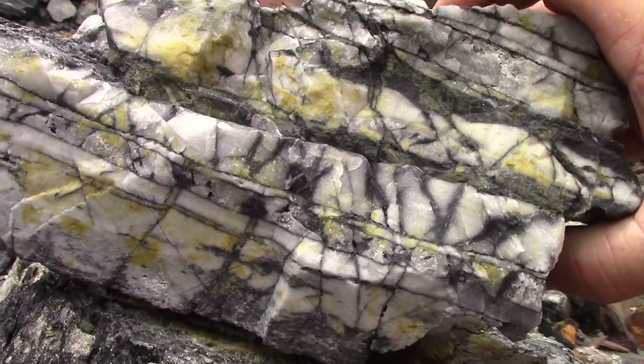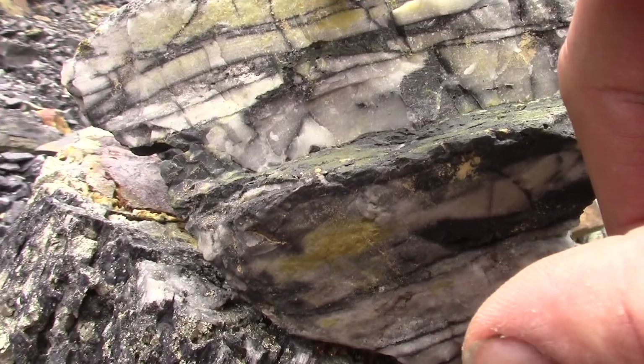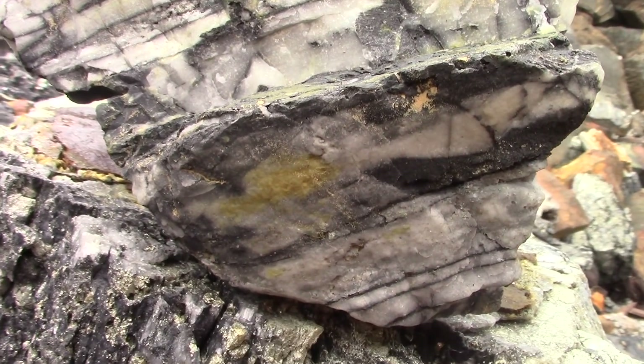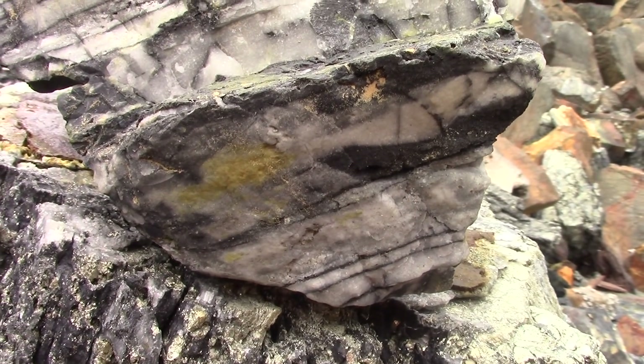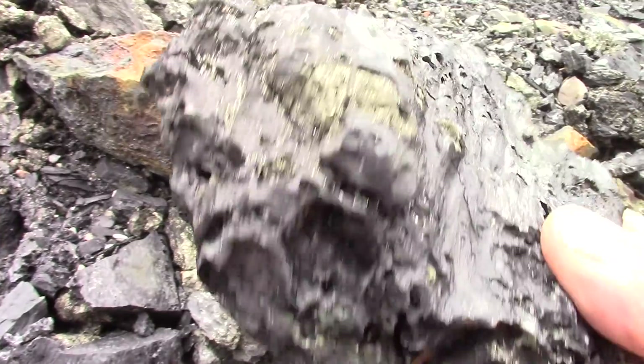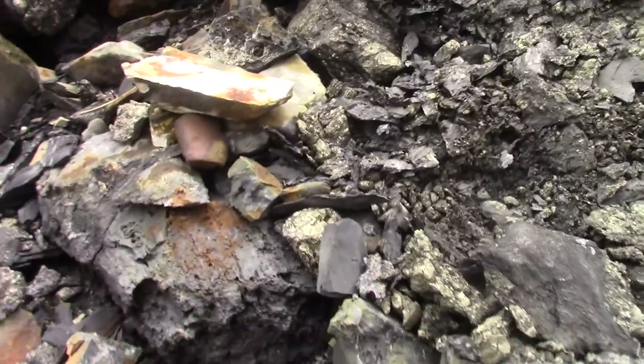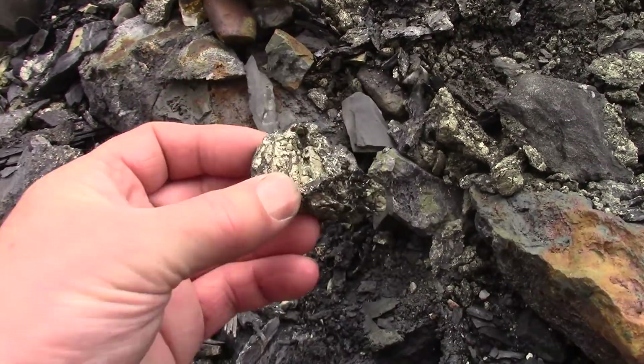And this up here looks like quartz with the black gunk between it — bitumen. See that? Holy moly, this whole hillside is pyrite and bitumen. But it's a massive pyrite.